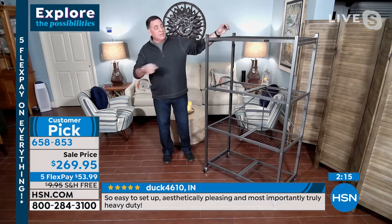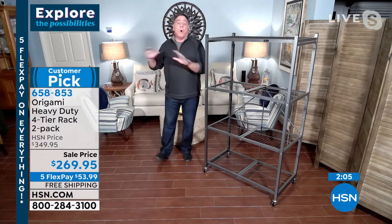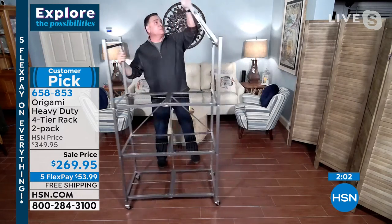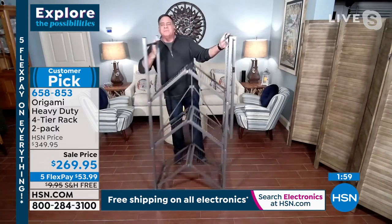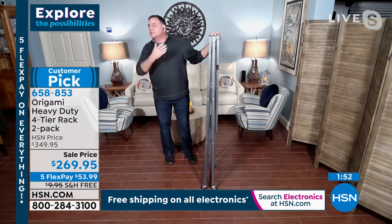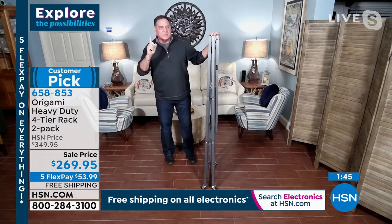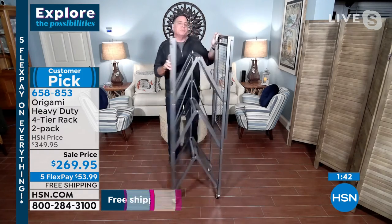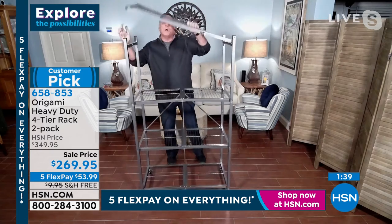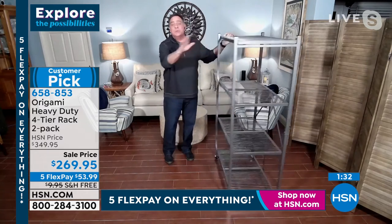You're only limited by your imagination with Origami. Lou has some in the garage, Kelly has some in the craft room, they have them all over their offices. He doesn't even remember what life was like before Origami — the amount of shelving and storage is incredible. The money saved on getting multiple storage units is remarkable. In just a three-foot floor space, he's created 12 linear feet of storage, a foot and a half deep.